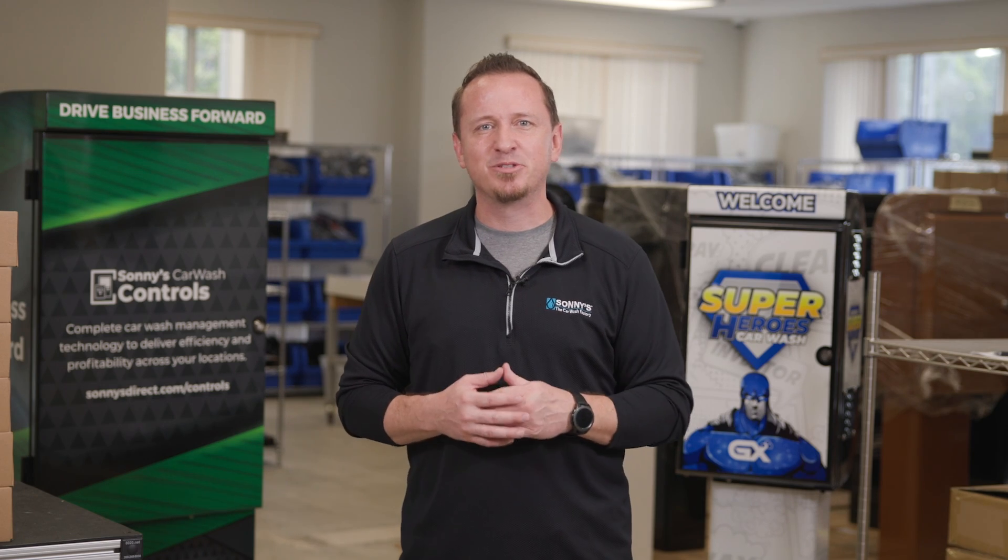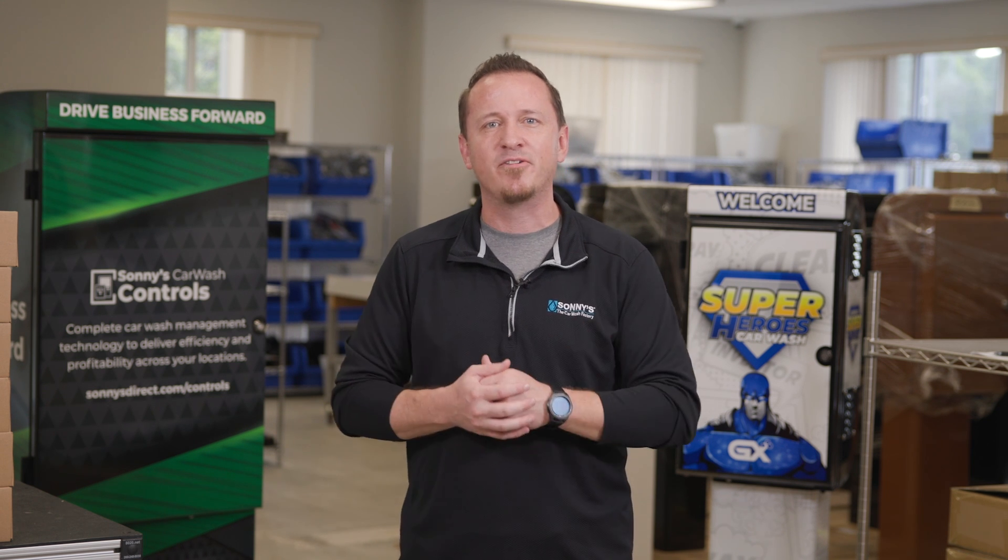Thanks for joining me on the tour of Sonny's Car Wash Controls and seeing the people and the place that I have the privilege of calling my family and home.